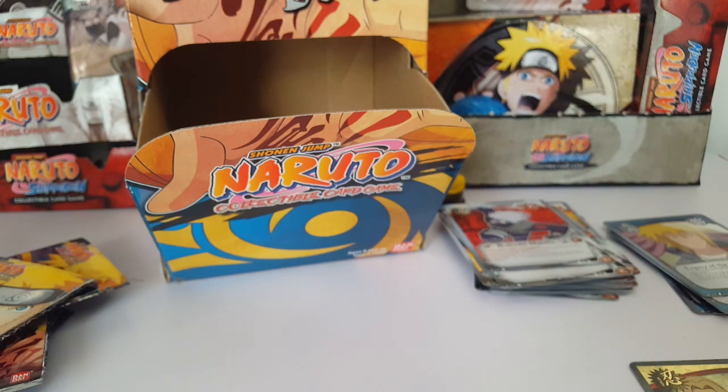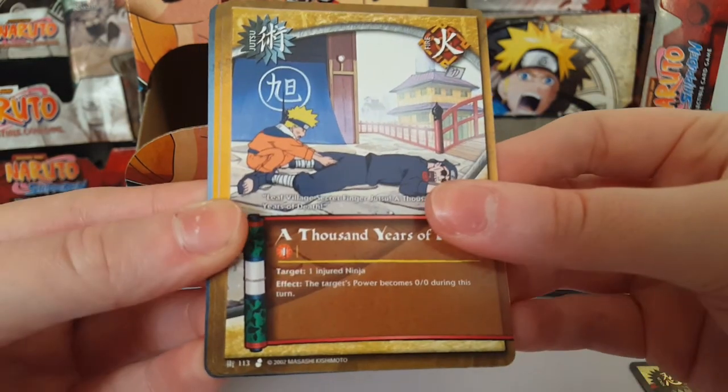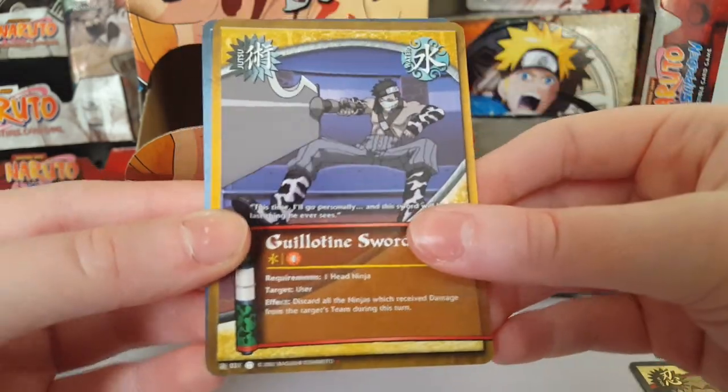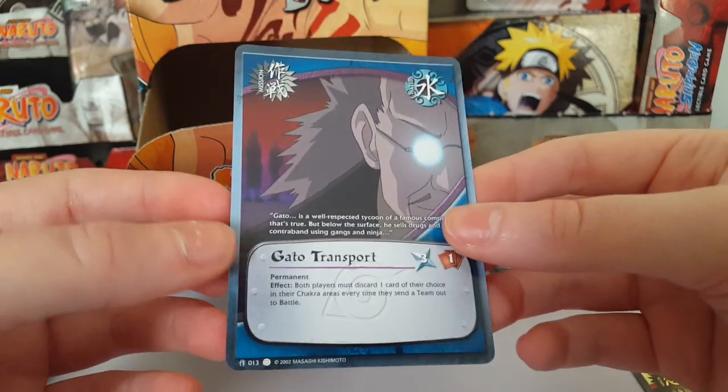I might have to break this into two parts — I don't have that much time left on my phone because of video storage. A ninja poem titled Ninja Opportunity, A Thousand Years of Death, Sasuke Uchiha, Guillotine Sword, and Gato Transport.